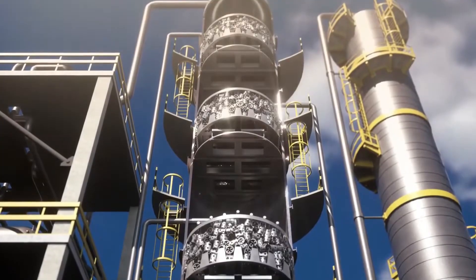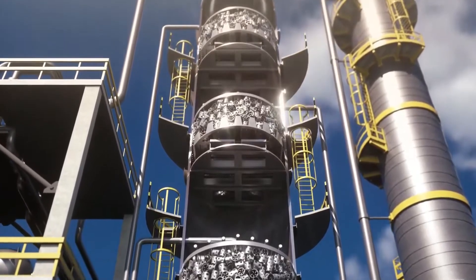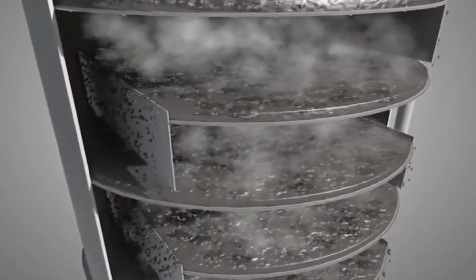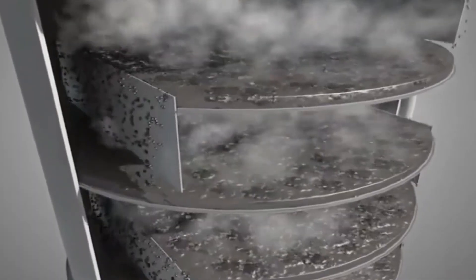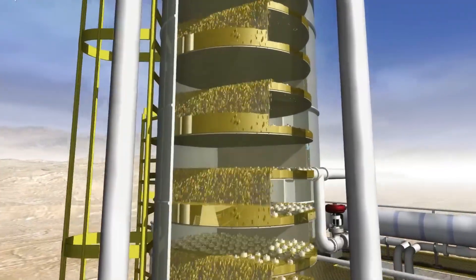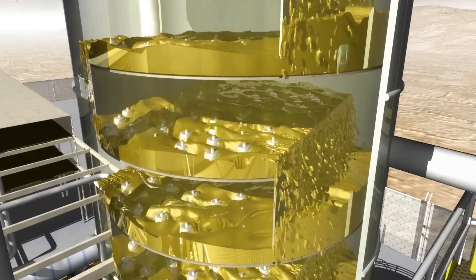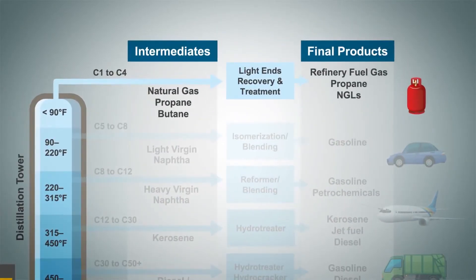As the vaporized oil rises through the tower, different components condense at different heights based on their boiling points. The lightest components, like gases and naphtha used to make gasoline, condense near the top where temperatures are coolest. Midweight components like kerosene and diesel fuel condense in the middle sections. The heaviest components, which never vaporized at all, collect at the bottom. This initial separation is critical, but it's just the beginning. While distillation effectively sorts the hydrocarbons by size, many of these components aren't yet suitable for their intended uses, and the heavier fractions are particularly problematic.